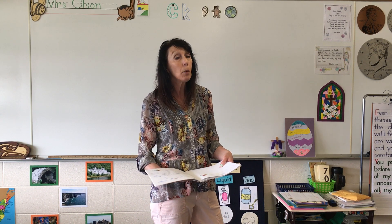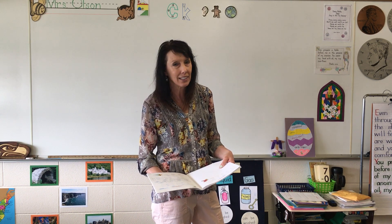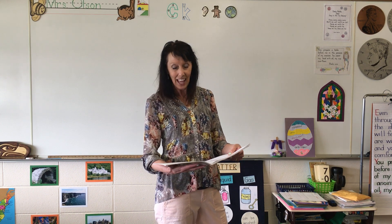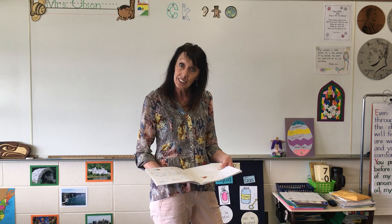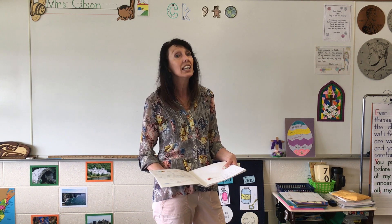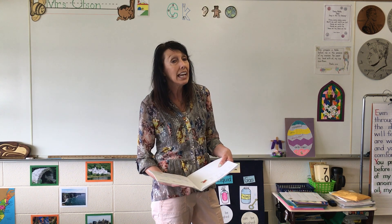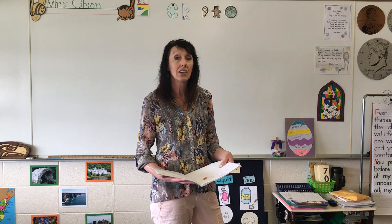The next word: been. Where have you been? It's not as in our Ben — not our friend Ben. Where have you been? The next word is child. You are a special child. Child. And the last word is shell. I would like to find a shell on the beach. Shell.